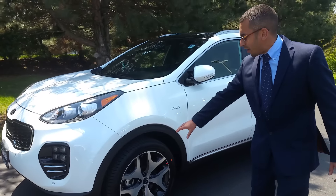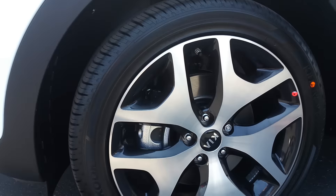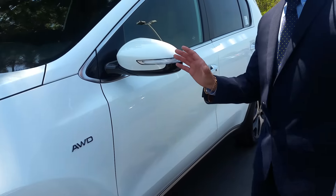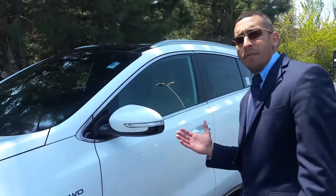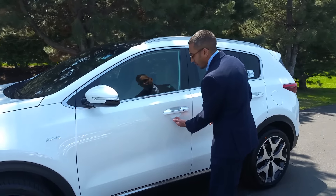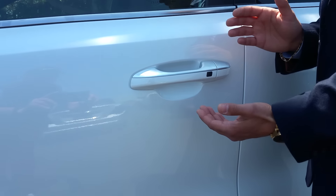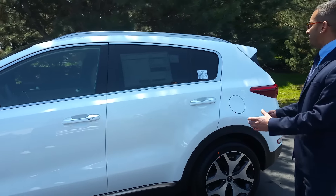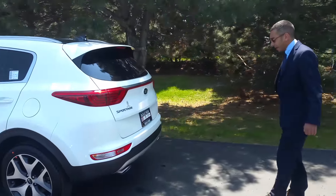Come around and look at that gorgeous 19-inch aluminum rim. And notice these mirrors — automatically, as a smart welcome, as I approach the car, they automatically open right up. And even though it's daytime, this will illuminate right under the handle here. Awesome feature, also a safety feature. Coming back around towards the rear end of the hottest, newest Sportage on the market.